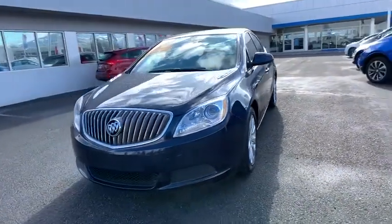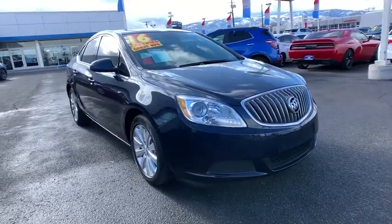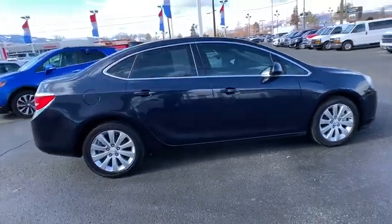You are going to love the 2016 Buick Verano. The Buick Verano is a compact car built on the Delta II platform, designed and built from the ground up with the idea of it being a Buick. This vehicle has less than 35,000 miles.